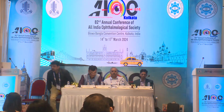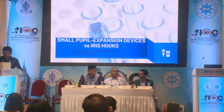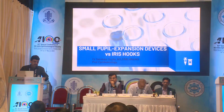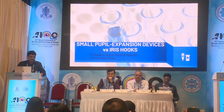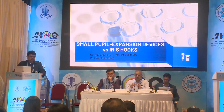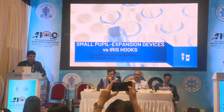Next presentation is by Kansandeep Gupta, who is going to speak on small pupil management — to use iris hooks or rings. Kansandeep Gupta is a prolific cataract, refractive, and cornea surgeon. He has done his fellowship from RP Centre, Delhi, and has loads of experience in cataract, refractive, and all types of cornea surgeries.